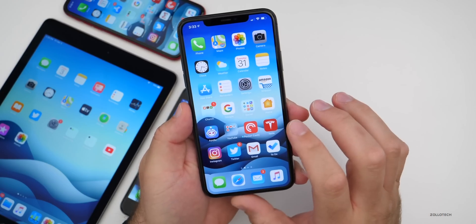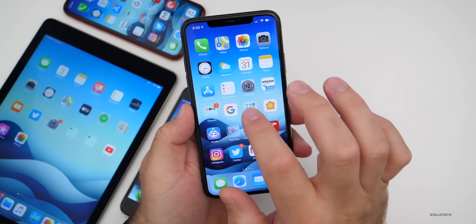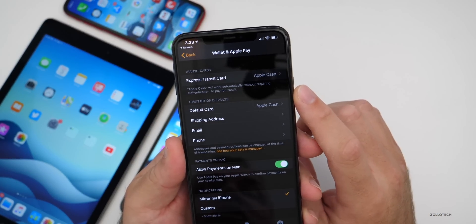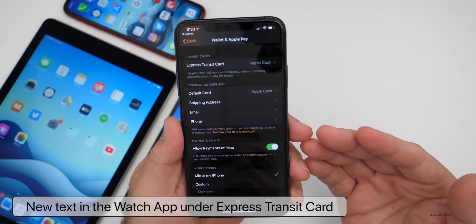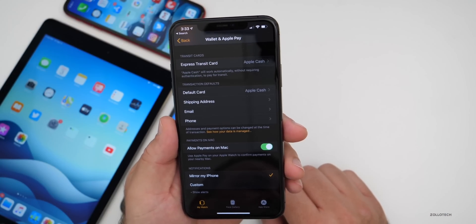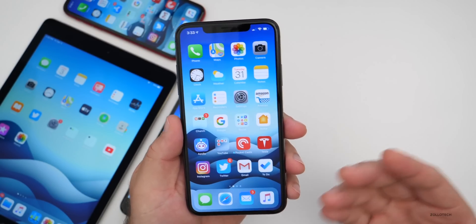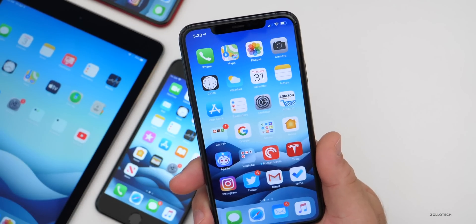There are also some slight changes with Apple Watch text. If we go into the Watch app and look under Express Transit Card, there's some new text there. They've made some changes with the Express Transit Card — notifications can let you know if card balances are low and things like that. Throughout this OS there are little tiny tweaks to different wording and verbiage. I found that thanks to my friend Steve Moser from Mac Rumors.